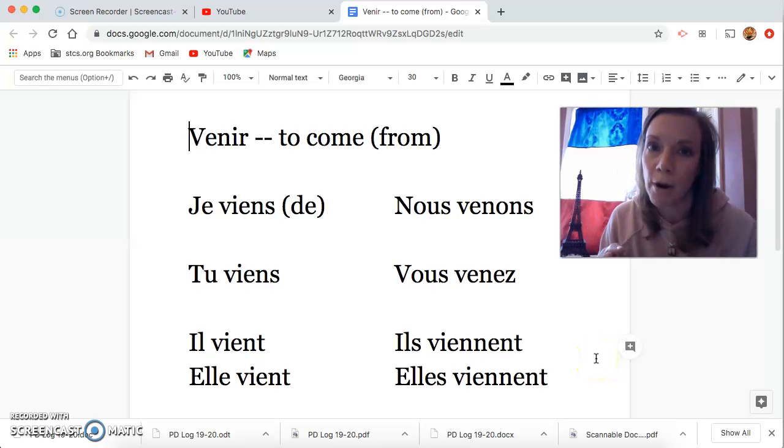Of all the irregular verbs we've learned — être, avoir, faire, aller, and now venir — this one is probably the easiest because it has the fewest changes.